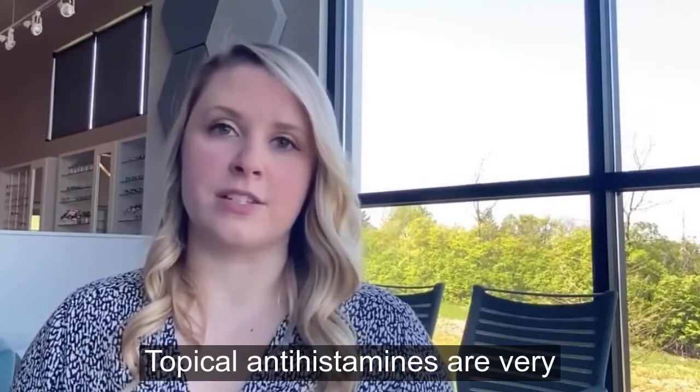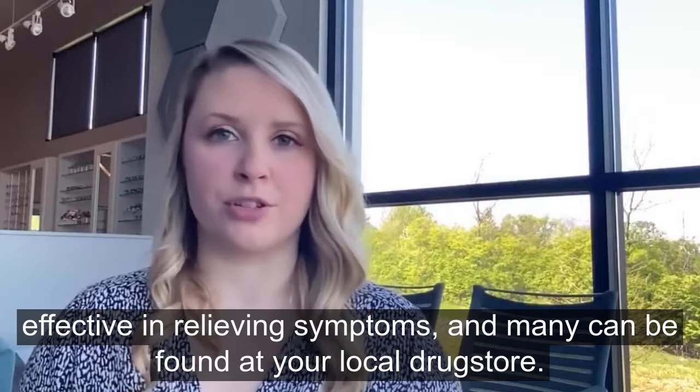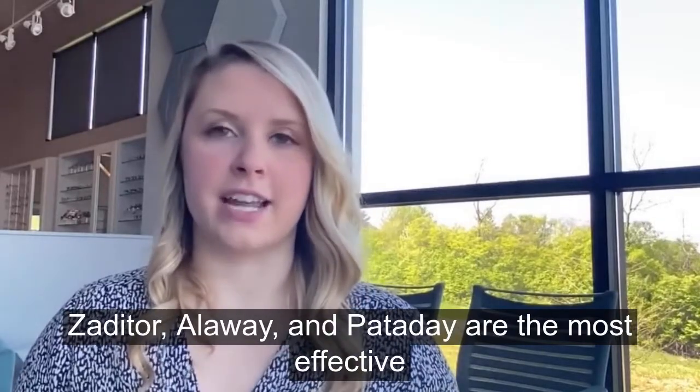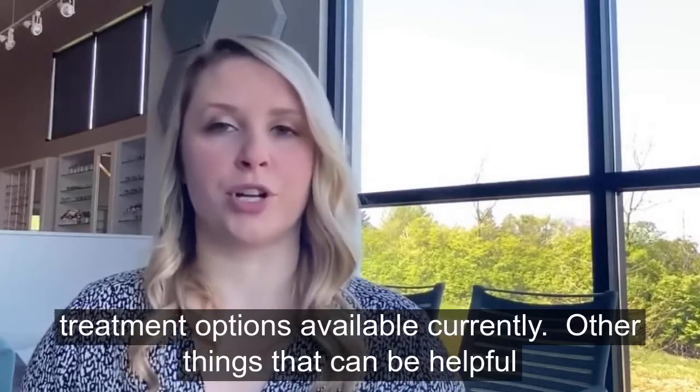Topical antihistamines are very effective at relieving symptoms and many can be found at your local drugstore. Zaditor, Alaway, and Pataday are the most effective treatment options available currently.